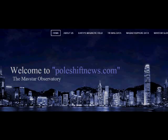Hi, good morning. It's Jim from the Mavstar Observatory. I just wanted to, in this video, just quickly give you a rundown of some of the things that we cover here at the observatory, like the migrating poles, CO2, muons, etc.